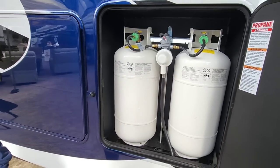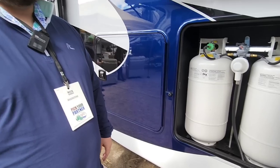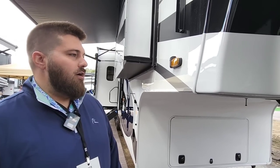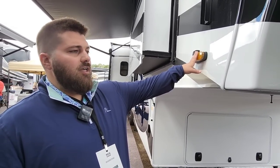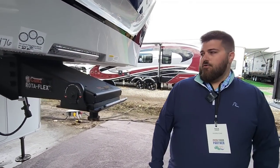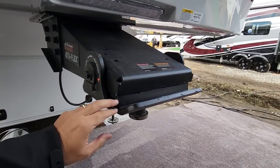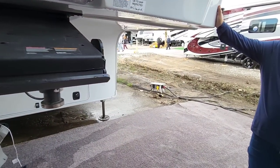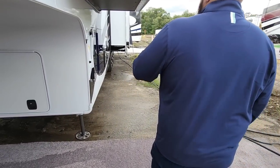This unit does not have a generator but it is generator prepped — we do a full gen prep with propane lines and all the electrical. The generator, whether added later or from the factory, will be on the Firefly system, so you'll have auto-gen start. You can trigger it off battery voltage, interior temperature, or set hours for it to go on and off. This unit is also equipped with the four-camera system from Furrion — side views down each side, rear view, and over-the-door view. Up front, you've got the Rotoflex — a thick piece of rubber that rotates and dampens the connection between the truck and trailer.